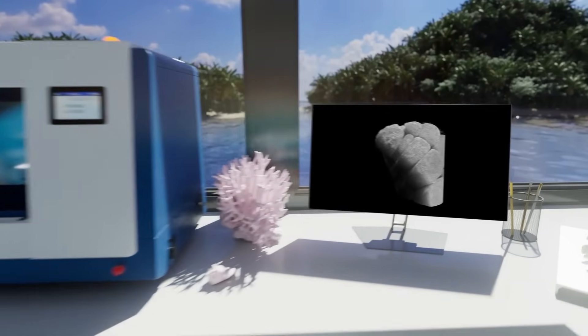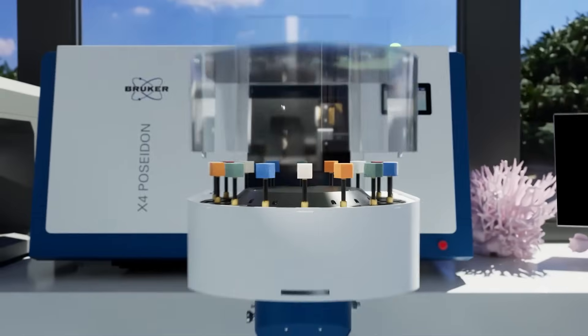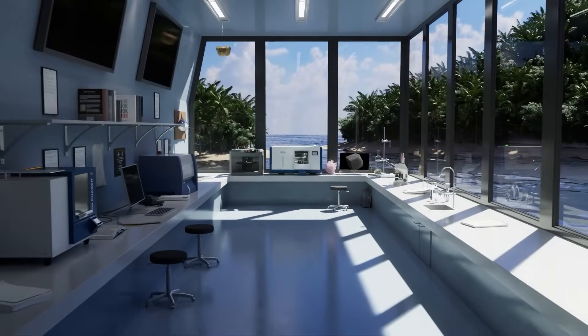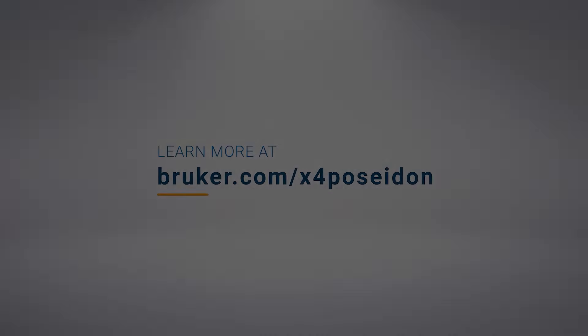Unlock the power to not only see what lies beneath, but to imagine a whole new world of possibilities.